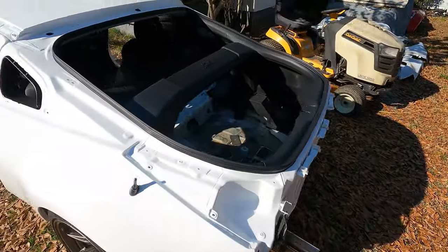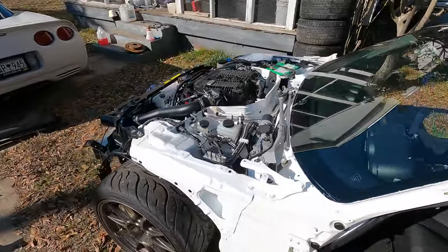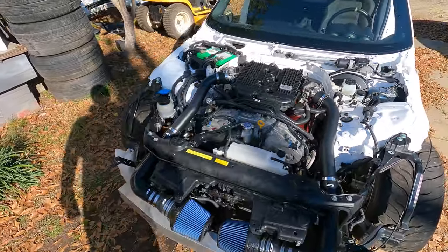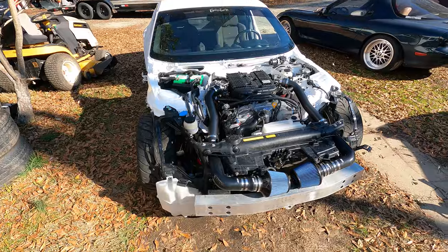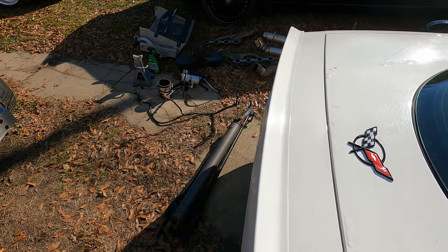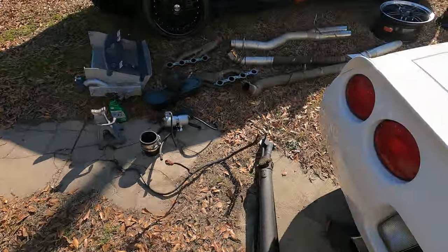It kind of got like a little chop to it. Appears to be running pretty good, so I'm pumped. Put my mail down. And don't look at that pile of parts — that's going to hurt your heart right there.